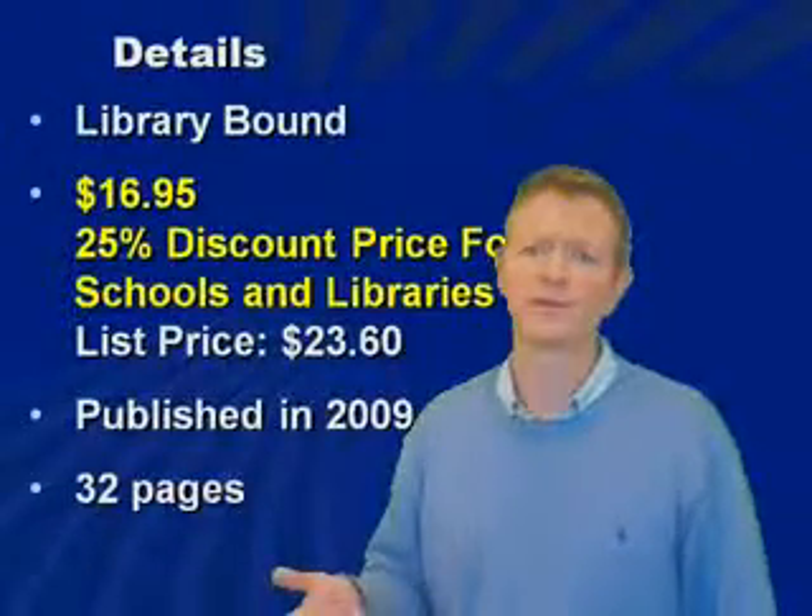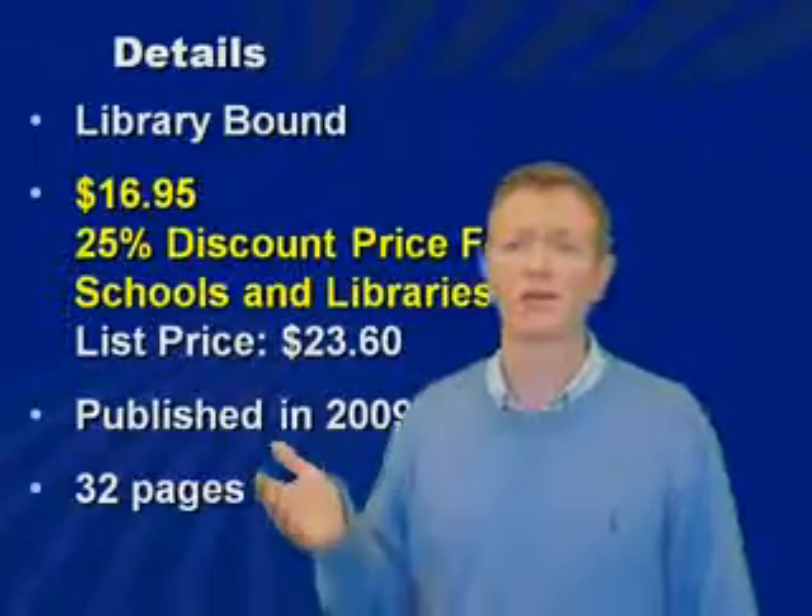The books are 32 pages in length. They're all library bound and the discounted price for schools and libraries is $16.95 per book.